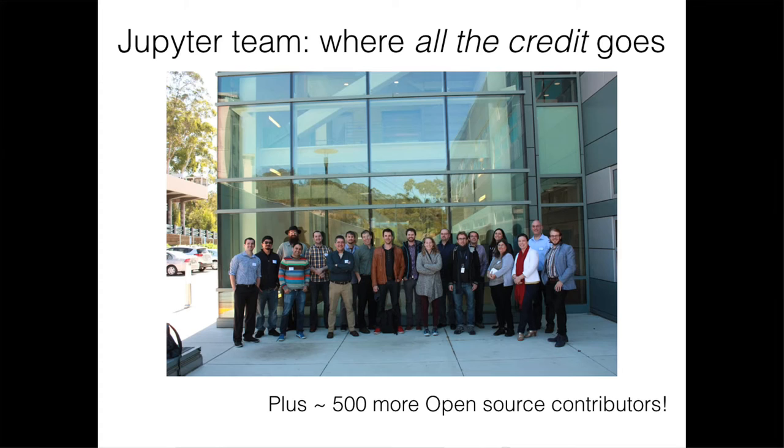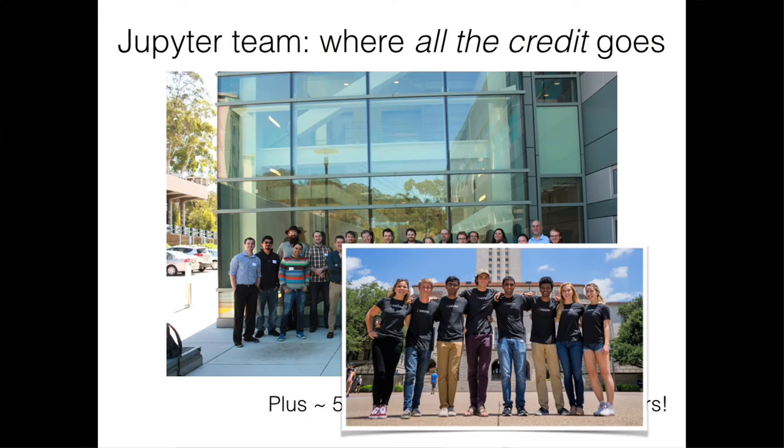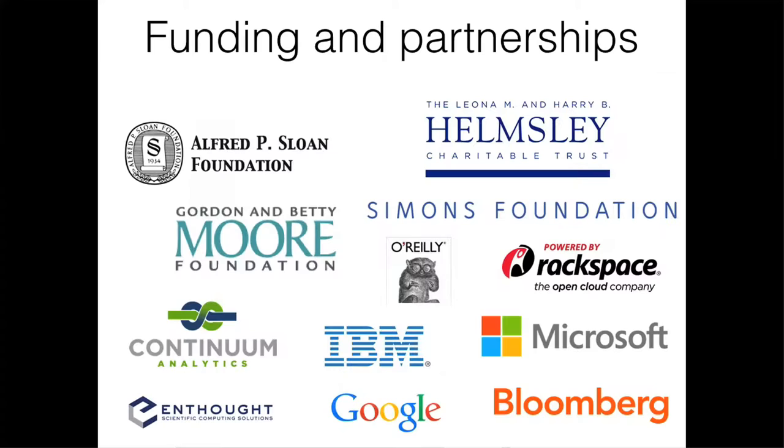I'd like to recognize the team responsible for the long-term success of IPython and now Jupyter. The project has had a long history in the scientific computing community and has benefited from contributions from over 500 volunteer scientists in academia, industry, and beyond. This summer we also have eight engineering and design interns at Cal Poly. The Jupyter community also extends to industry sponsors, and our core development is currently supported by a three-year grant from the Alfred P. Sloan Foundation, the Gordon and Betty Moore Foundation, and the Leona M. and Harry B. Helmsley Charitable Trust.